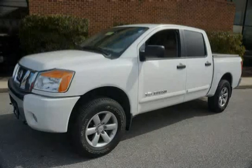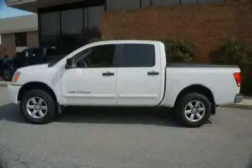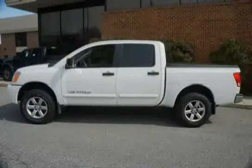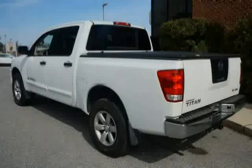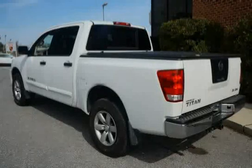This 2012 Nissan Titan is equipped with four-wheel anti-lock braking system, independent double wishbone front suspension, front seat belt pre-tensioners and load limiters, front and rear assist handles, chrome grille, and chrome front bumper.